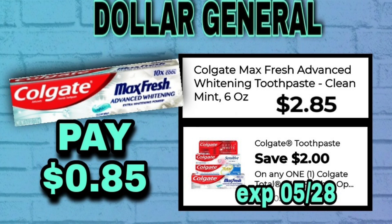And we've got a toothpaste deal, of course. This is the Colgate Max Fresh — there are other different varieties of this that work and are the same price. It is $2.85. After the $2 coupon, it will make that only $0.85.